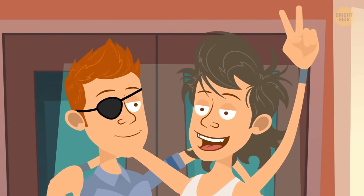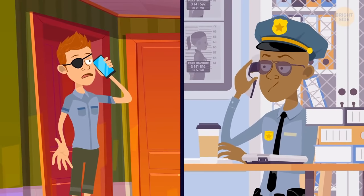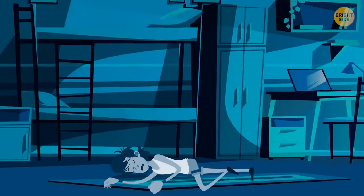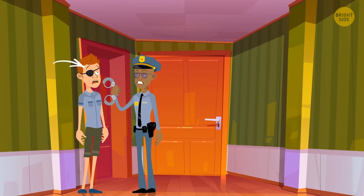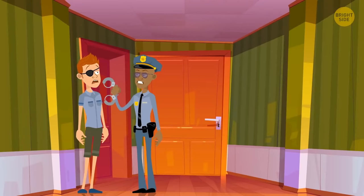Lennox and Finn lived in the same college dorm. Lennox reported Finn hadn't left his room all day and didn't respond to texts. In the evening Lennox peeked through the keyhole, saw Finn lying on the floor, and called the police — then got arrested himself. Why? Lennox has a bandage on his right eye, but the keyhole can only be looked through with the right eye. He couldn't have seen anything; he simply knew what had happened.